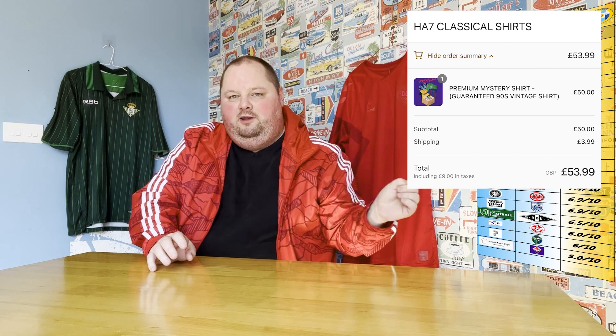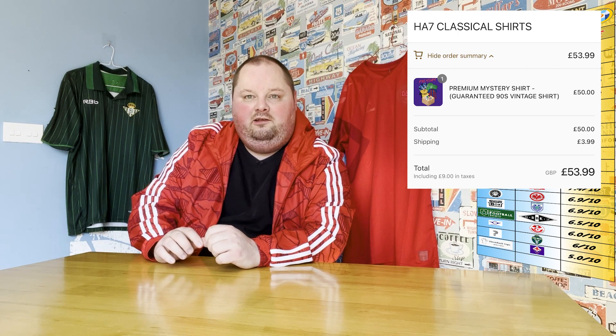We're having a double this week to make up for that, and we're going to be opening a mystery box — which is not actually a box. It is HA7 Classical Shirts, and basically it came in just like a normal package. I did open it because I didn't realise it was the actual mystery box thing. On the screen now is the price paid, and I think it's the Premium Mystery Classical Box, guaranteed 90s shirt. So let's see what HA7 Classical Shirts has sent.